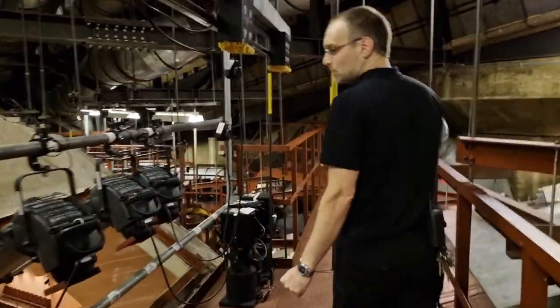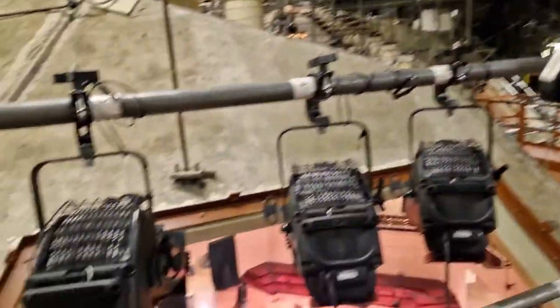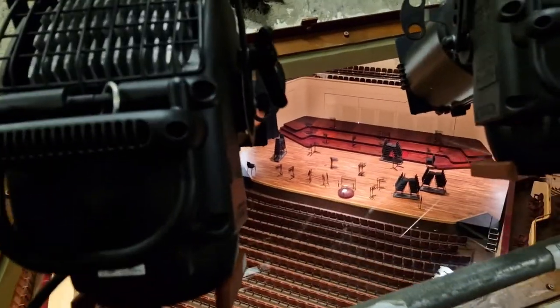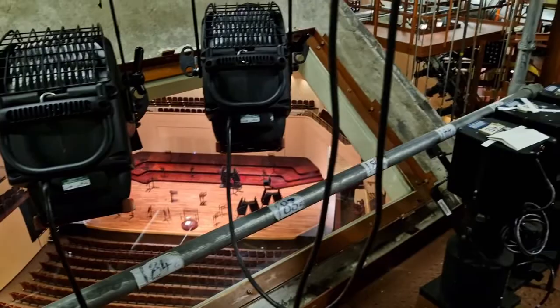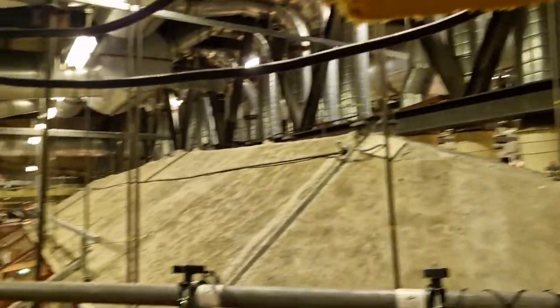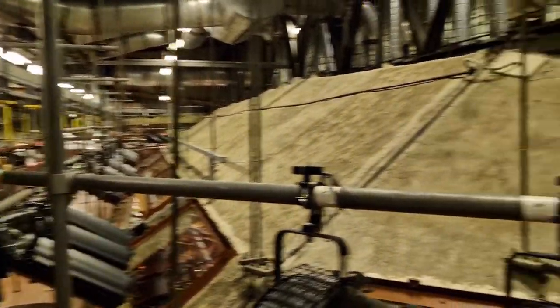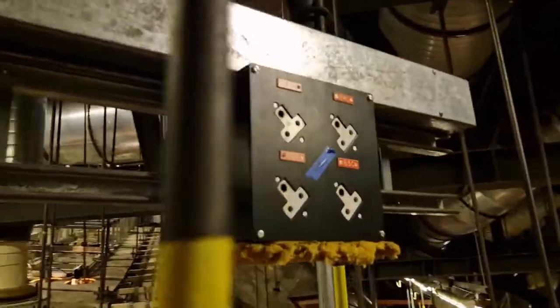We have now moved across to the other side of the main front of house gantry. As you can see, everything is symmetrical, so if companies want lighting from each side, we can mirror it on the other. There are various patch panels for adding more lighting and other circuitry as needed — the little black boxes at around head height.